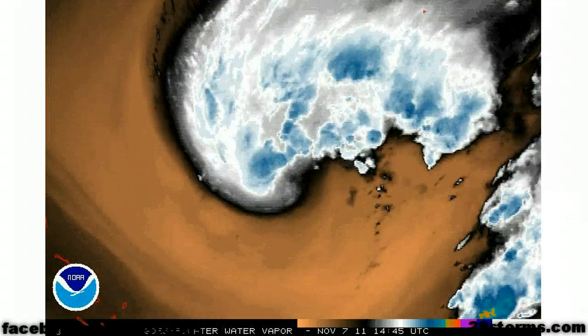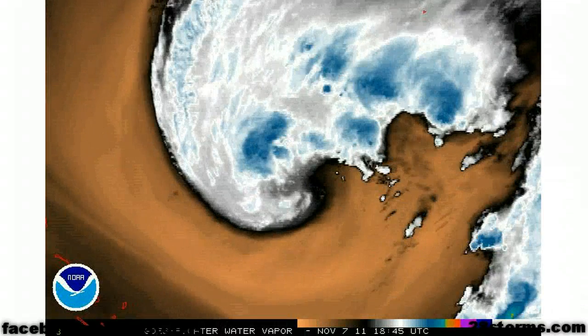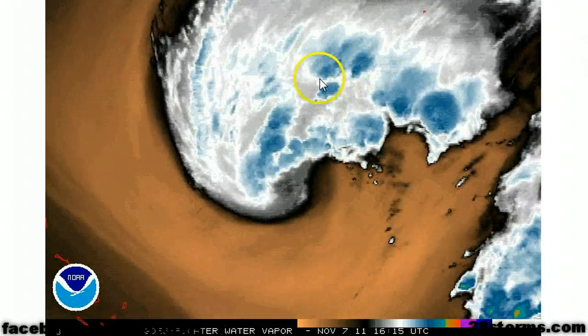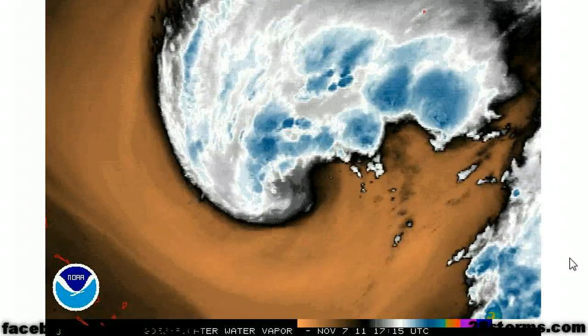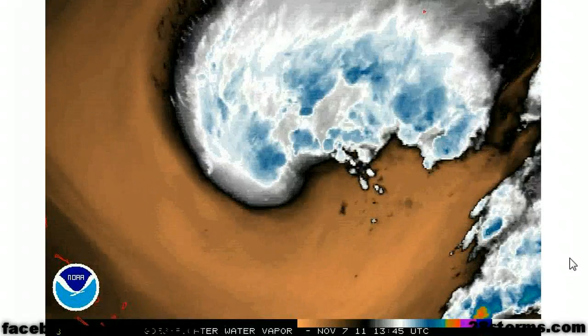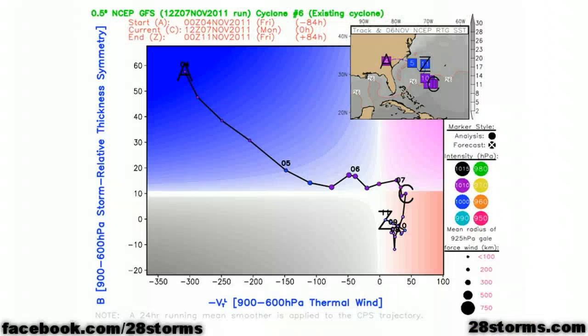Looking at the latest water vapor, and compared to just 24 hours ago, the moisture is really beginning to work itself into that mid to upper level low center. So this system is well on its way to becoming a subtropical storm. The latest cyclone phase analysis from the GFS model is also showing the system becoming more subtropical up until the time it becomes absorbed by a much larger non-tropical trough over the east coast in roughly 96 hours.